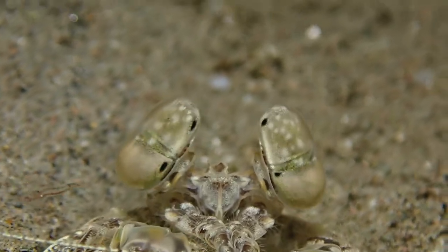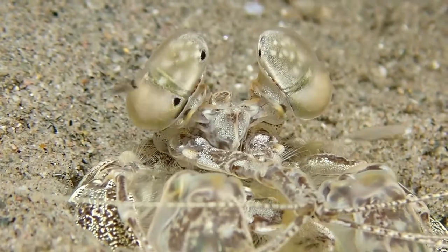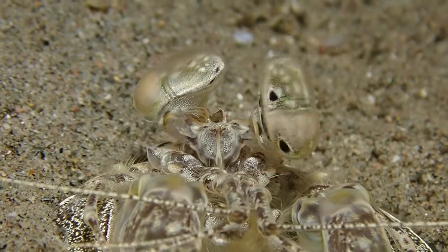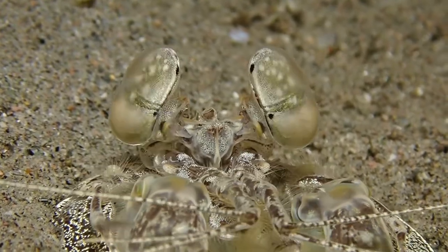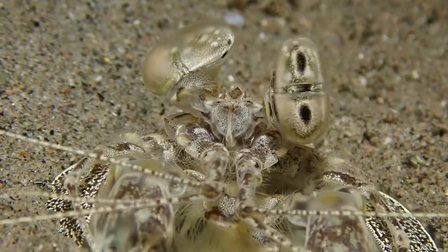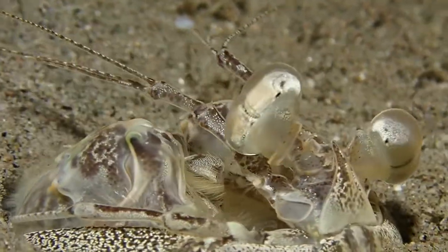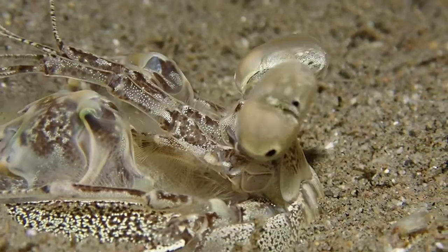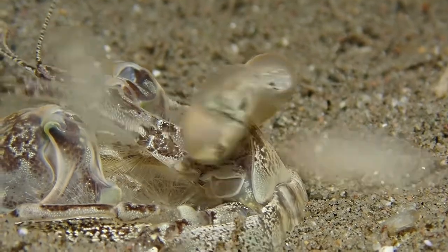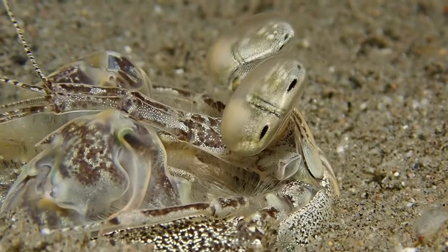This is a mantis shrimp, another crustacean. This one is staying in its burrow and it's a lightning-fast predator. You can see it's very actively moving its eyes, and you can see these black dots which are pseudopupilla on the eyes. This is a predatory animal that usually makes do with very little light, essentially from the moon, and it would grab something like a cardinal fish which would swim by.